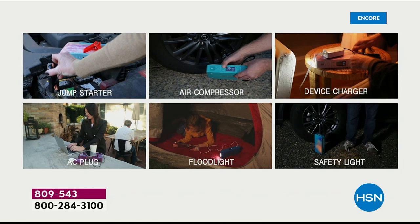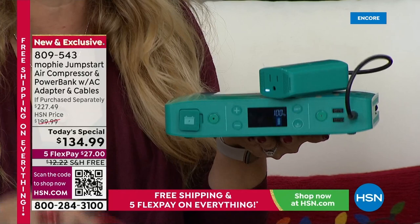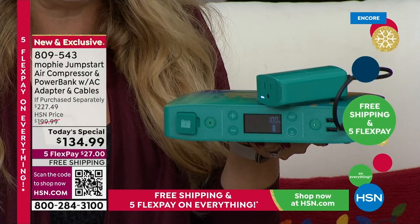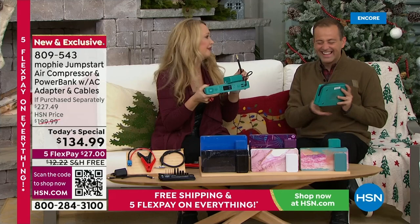With Mophie you also get the ability to jumpstart your vehicle with spark-free jumper cables — they're unintimidating and super easy to use. If I can do it, anybody can do this to empower yourselves and your loved ones. Maybe you have new drivers, maybe older drivers — to be able to jumpstart that vehicle and get out of harm's way if your car is dead roadside, which can be very, very scary. And can you believe it? It's got an air compressor — it's like the Swiss Army knife of chargers.